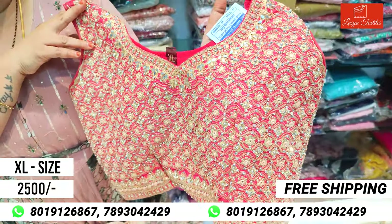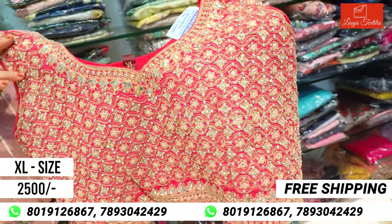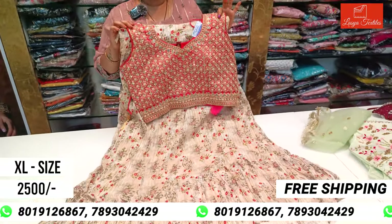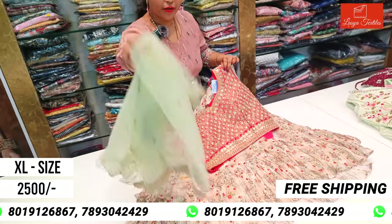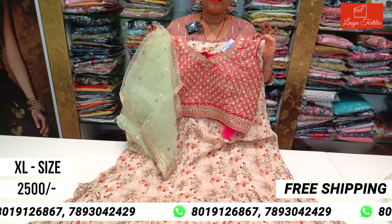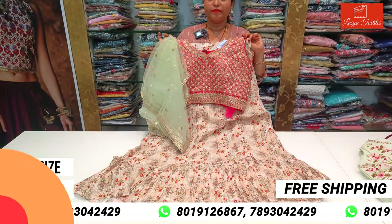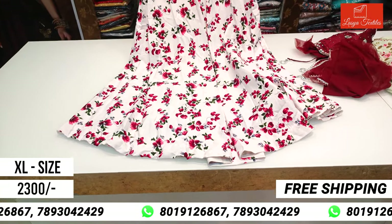Very low budget party wear dresses at a small price. This is a designer piece — an umbrella crop top, a full umbrella crop top design.